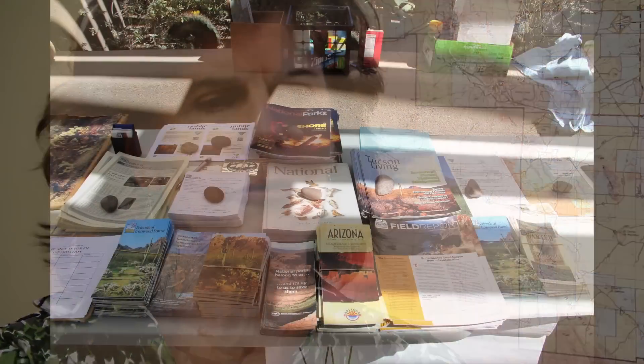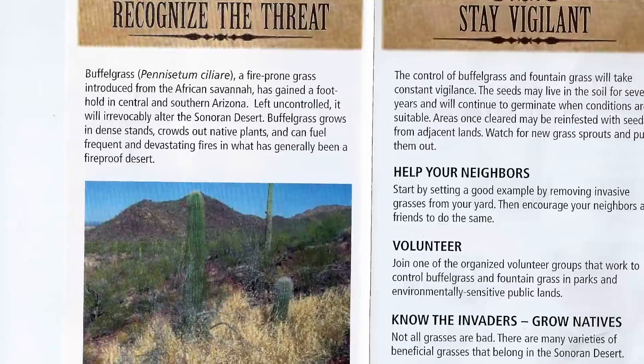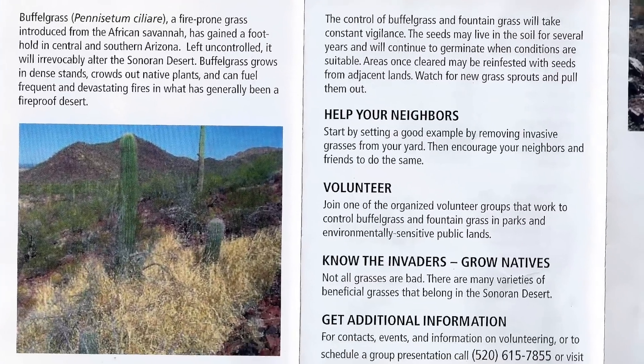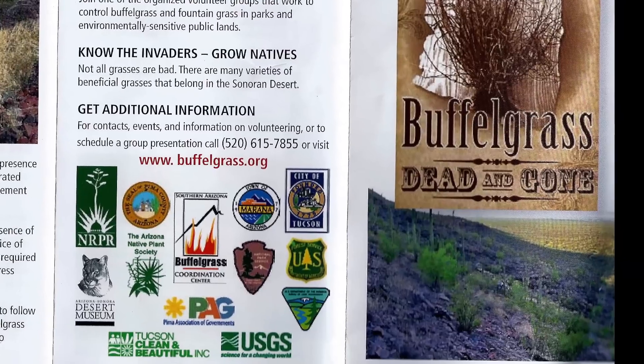One of the big concerns that we have on the Ironwood Forest National Monument is an exotic plant called buffelgrass. We have huge efforts that we work on eradicating buffelgrass. We have put buffelgrass on our priority list for eradication, and what we do is we work with surrounding agencies — and naturally you need funding to do that.